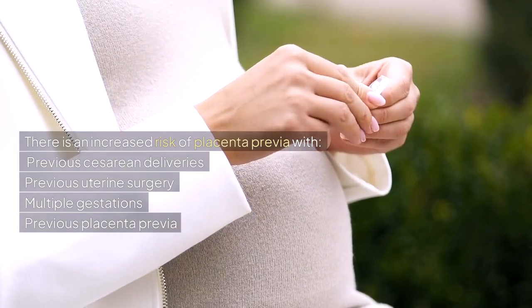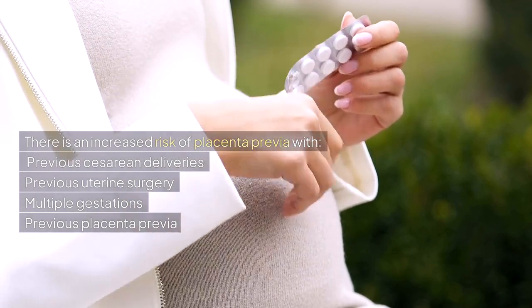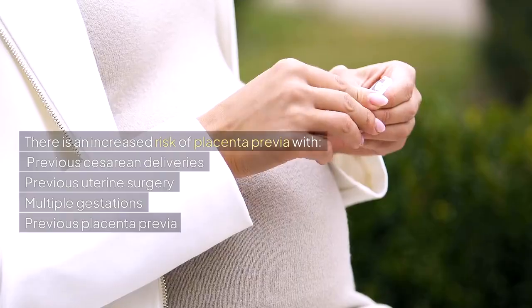There is an increased risk of Placenta Previa with previous cesarean deliveries, previous uterine surgery, multiple gestations, and previous Placenta Previa presentation.